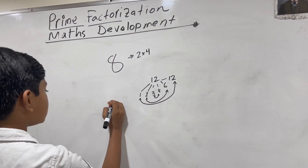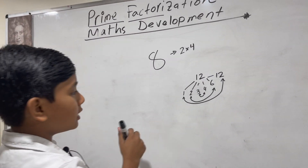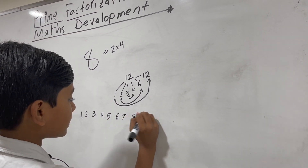Prime numbers are basically numbers that... let's take the first twenty numbers: one, two, three, four, five, six, seven, eight, nine, ten.